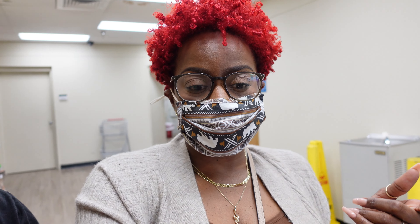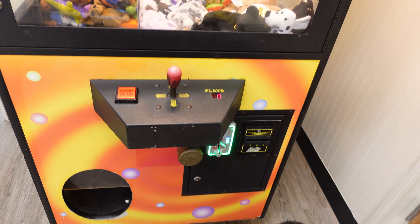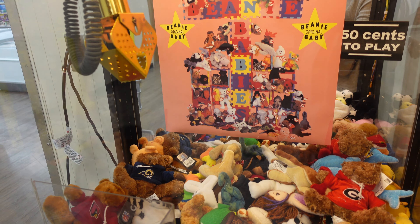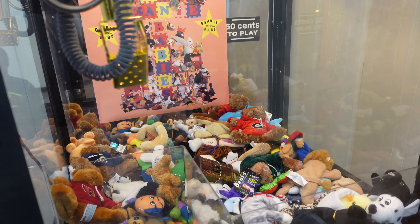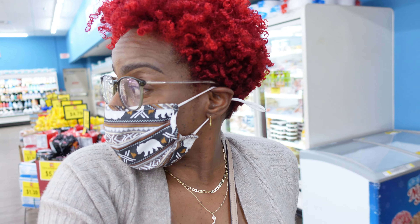We're in Rose getting the pigtails and a couple other things. We already picked up Kingston - he wants to do this little arcade machine thing. He lost a dollar and fifty cents though. I told him to try to get that Georgia Bulldog teddy bear for my mom but he didn't get that.